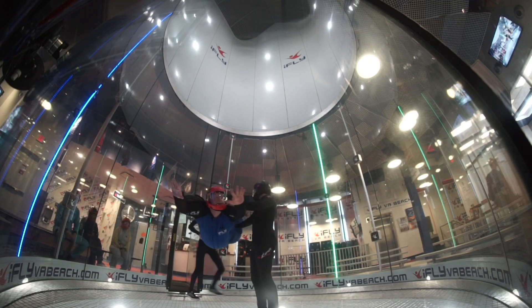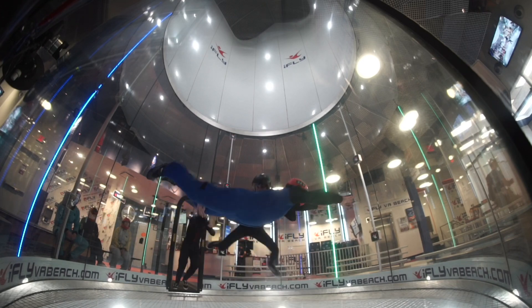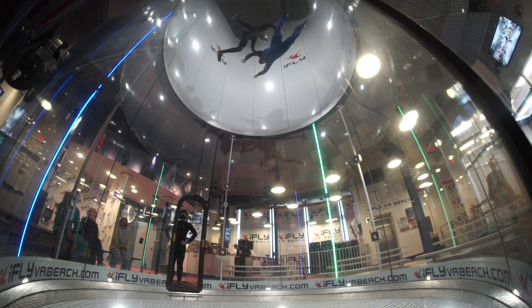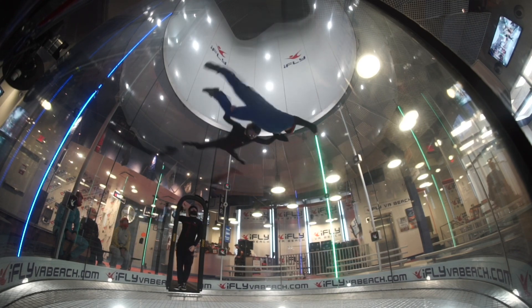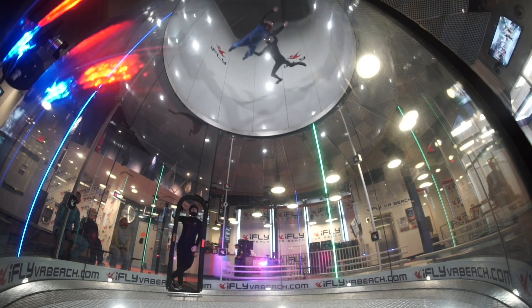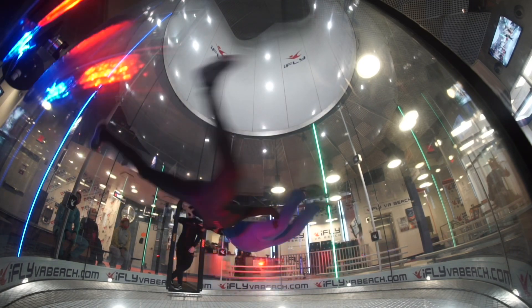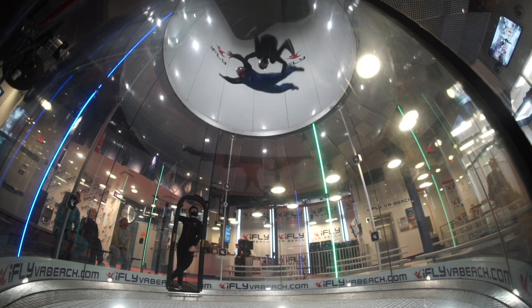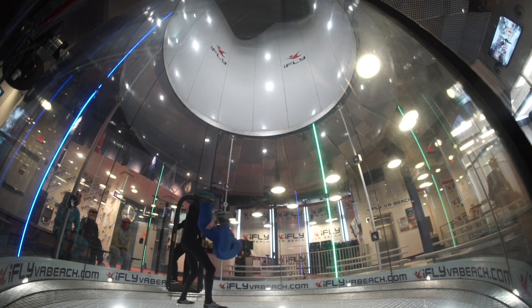Getting ready now for the high fly — this is awesome! Feeling like Superman, coming down to the ground and back up, a little bit faster. You guys have got to try iFly in Virginia Beach — this is awesome, I love it!